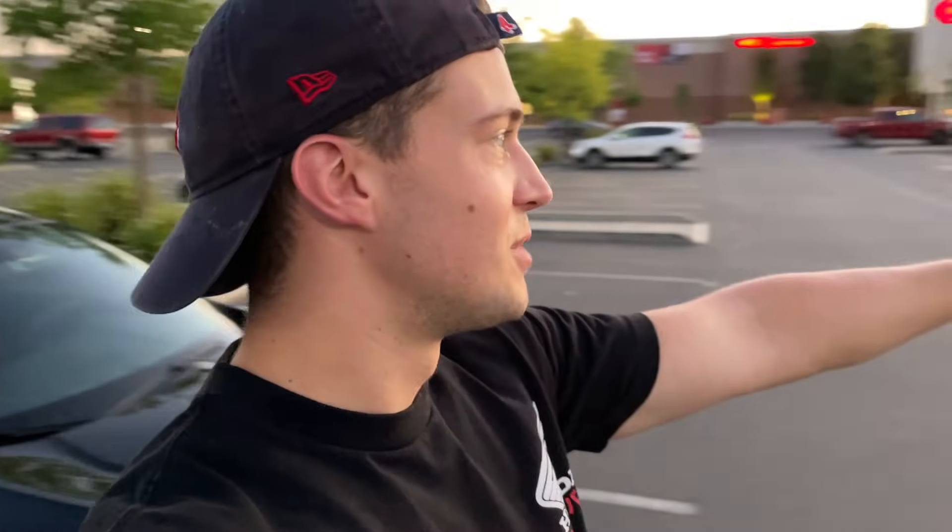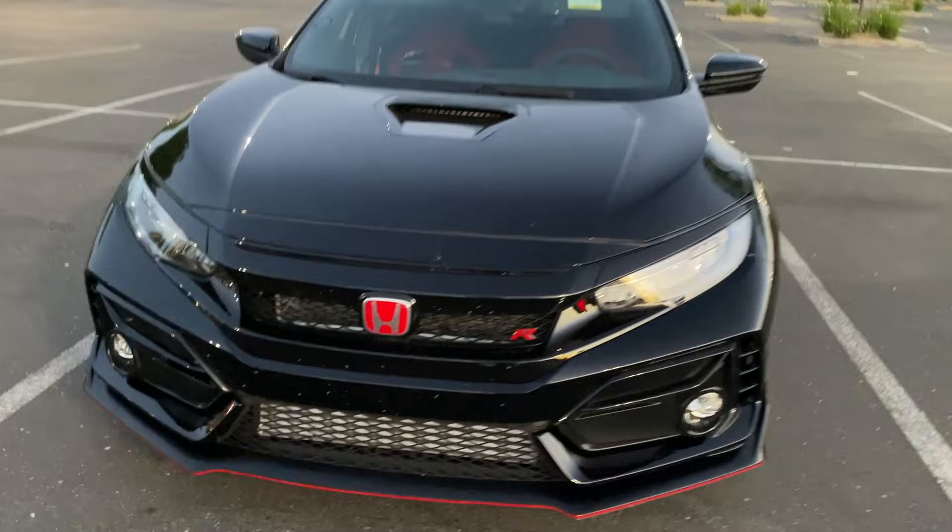I was just walking out of Target with my action figures and there was this really nice red C5 Z06 right there. This guy was getting into it — I was like 'hey man, nice car.' His name was Robbie, and we ended up talking. Turns out he's seen some of my videos before — he said he saw the video of me racing that C5 Corvette like a month ago. We ended up talking for a bit, really cool guy.